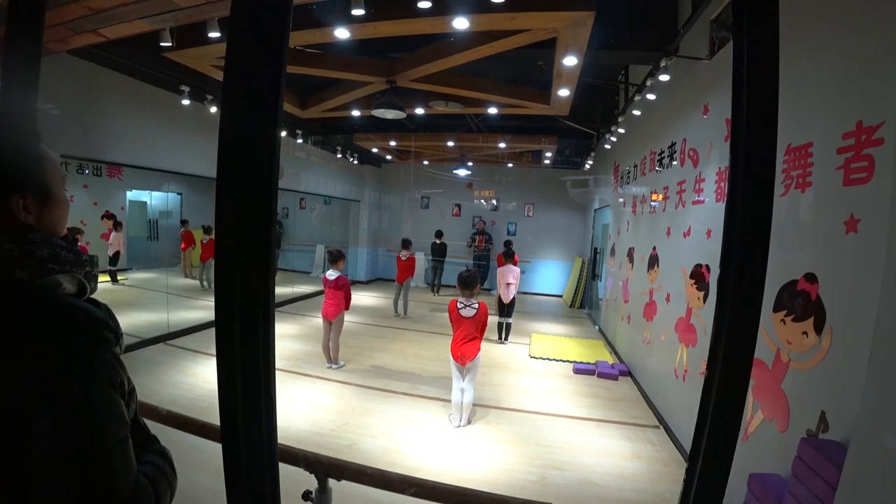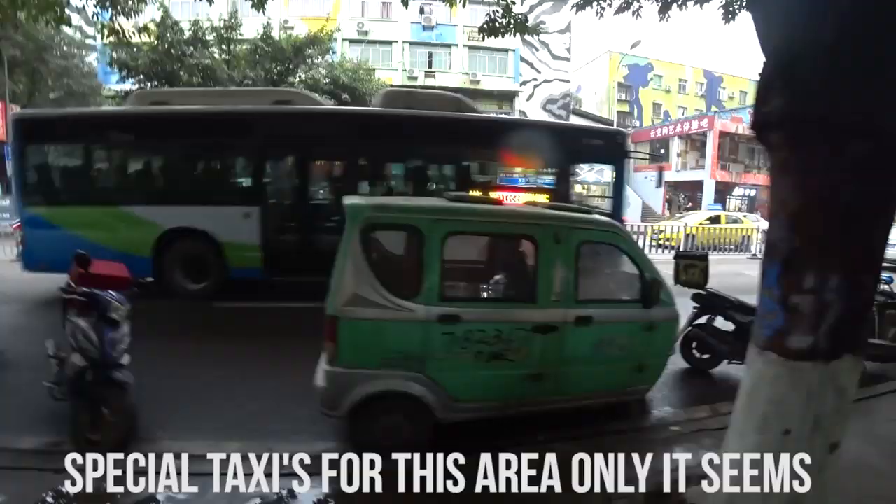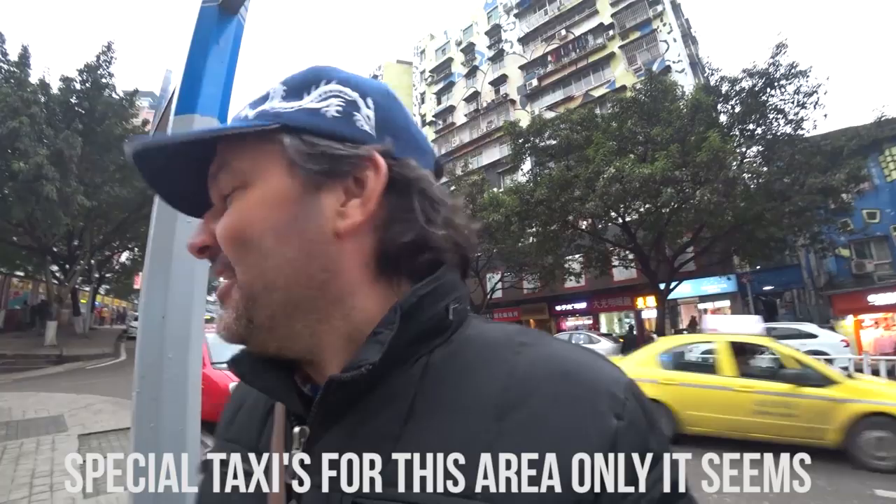These kids seem to be in a ballet class or something, but there's a guy on the drum. And maybe that's why they're so good at the floor routine in the Olympics. But I've got to find out what these little cars are all about — they're certainly cute.